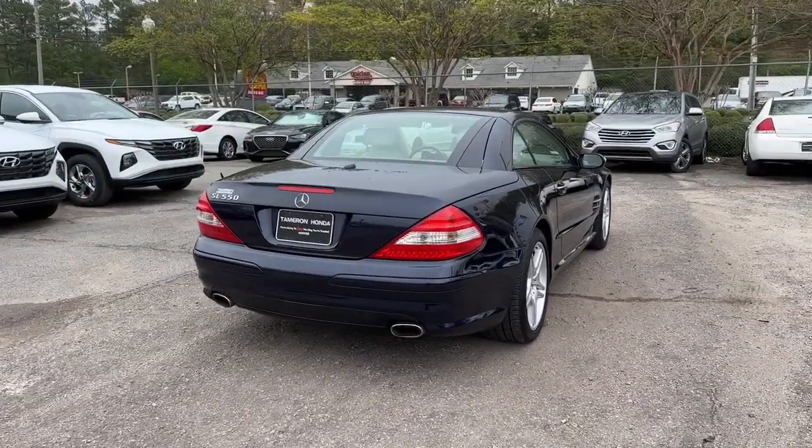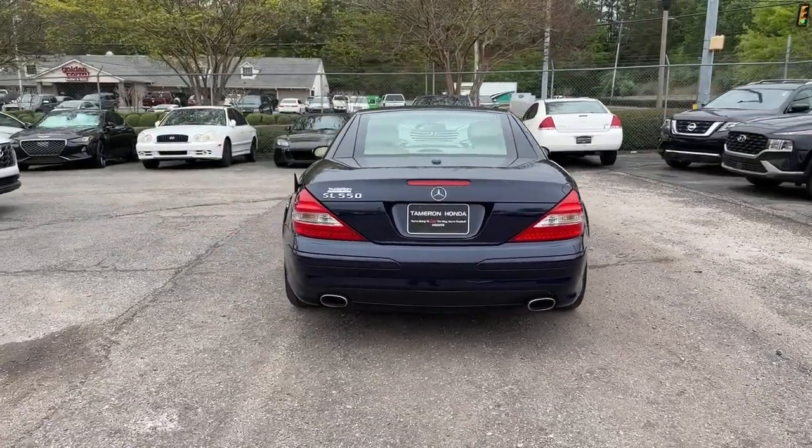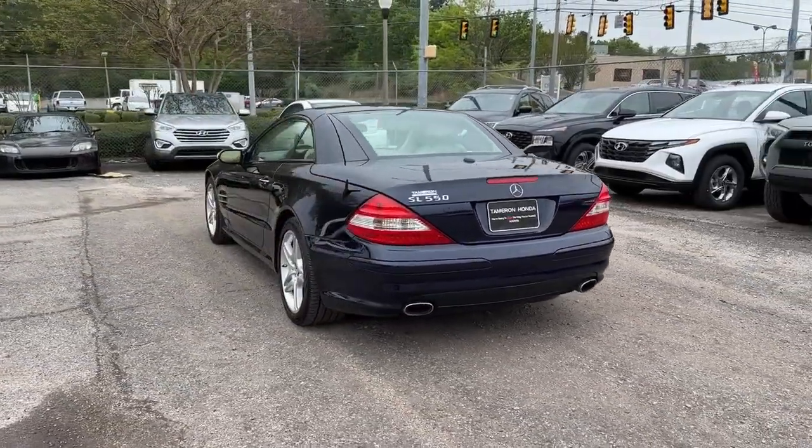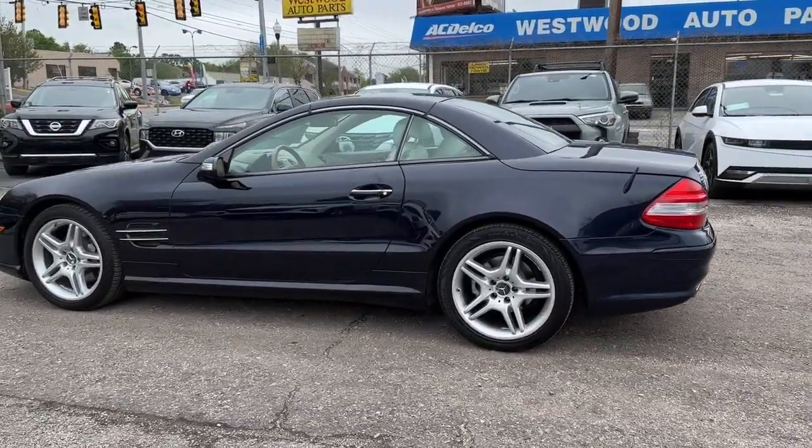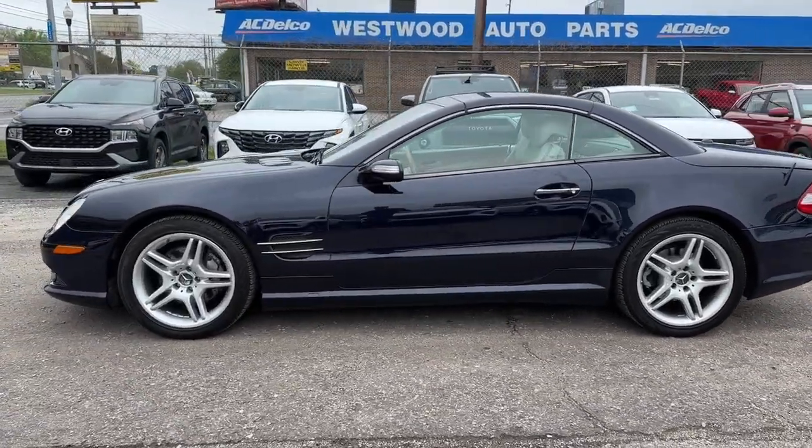From its fine materials and build quality to its potent powertrain, this posh roadster brings you an inspired blend of excitement and exquisite pleasure. The following are some of this vehicle's highlighted options.